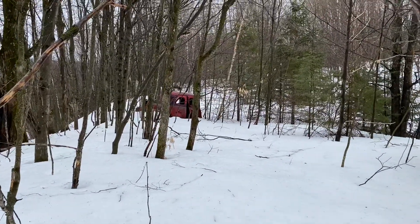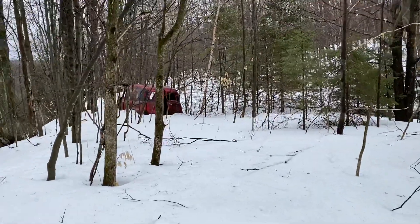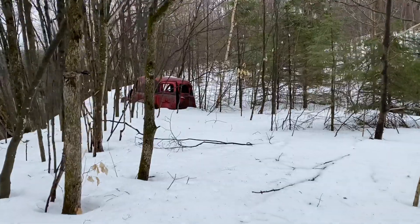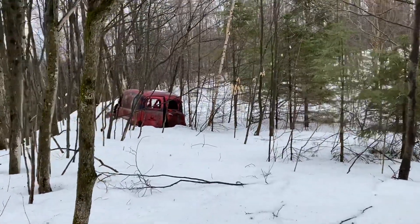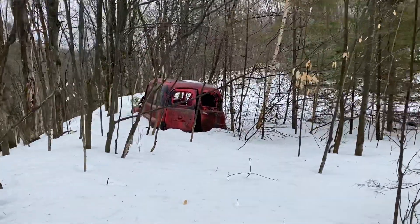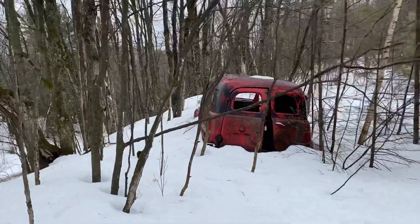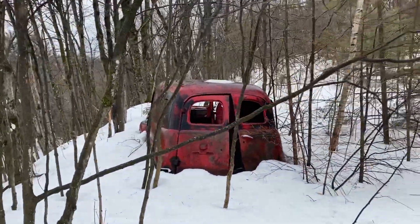I did my knee earlier. Less snow up here. Check it out, see if it'll start. Might need a battery — maybe a little bit more in the battery.